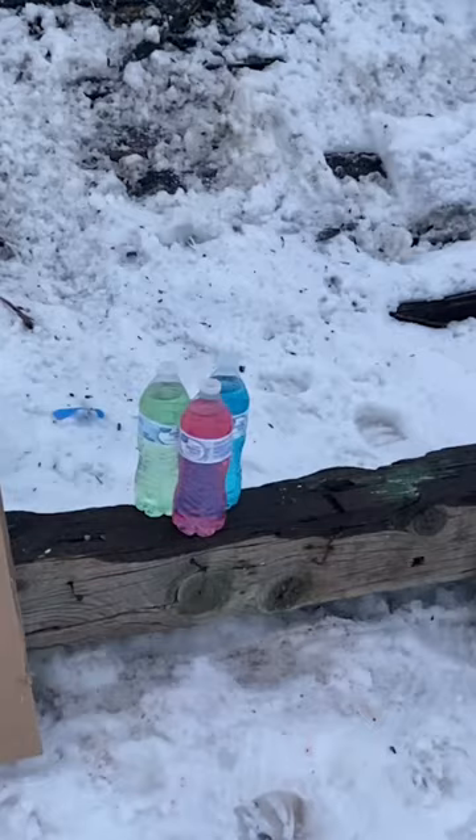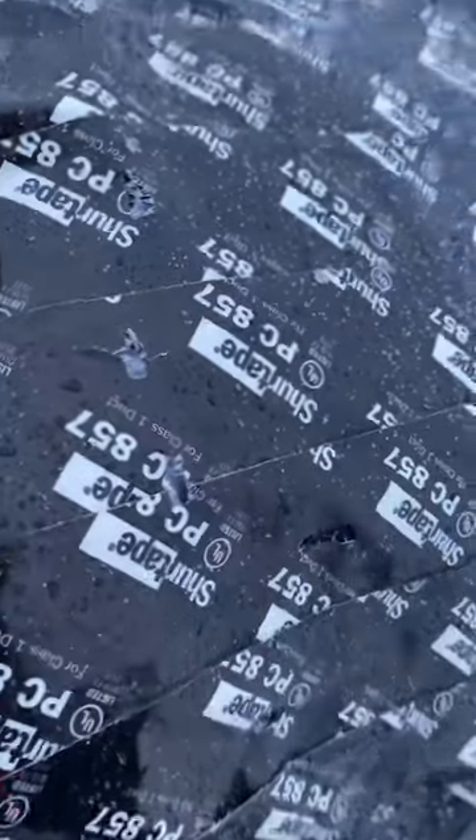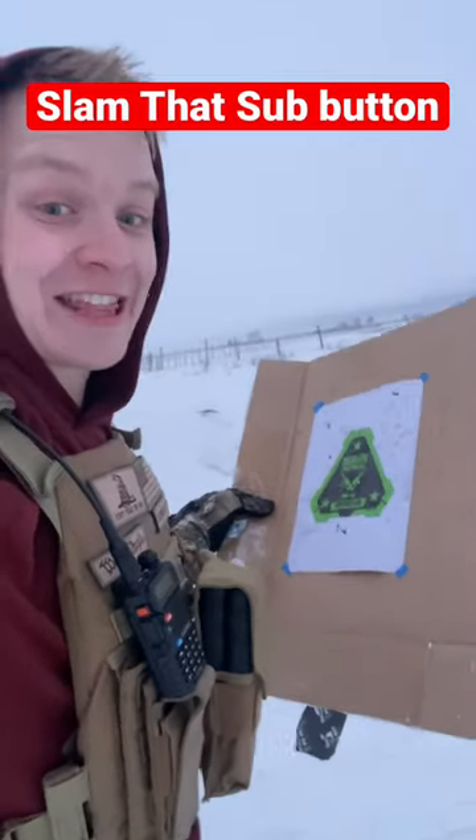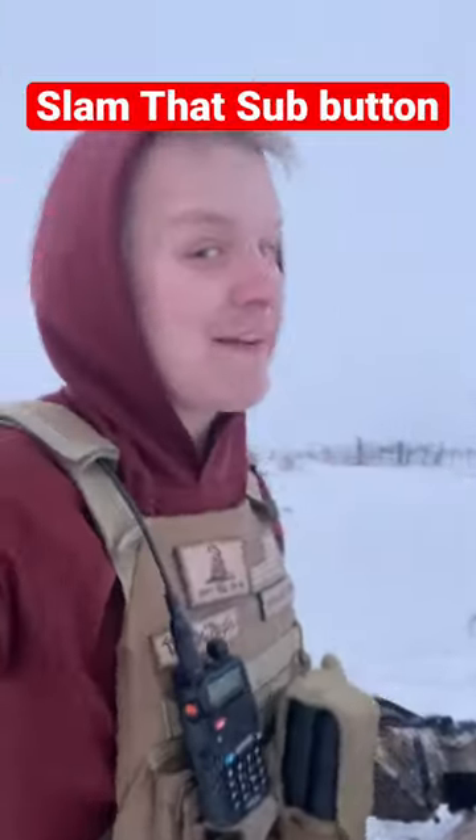Let's roll the slow-mo. That was crazy. Are they lethal? We've got a ton of entrance holes and a ton of exit holes. So is 22 buckshot lethal? Abso-freaking-lutely. Subscribe for more.